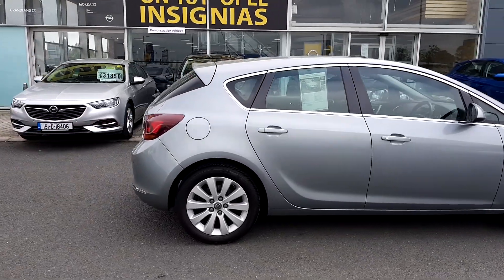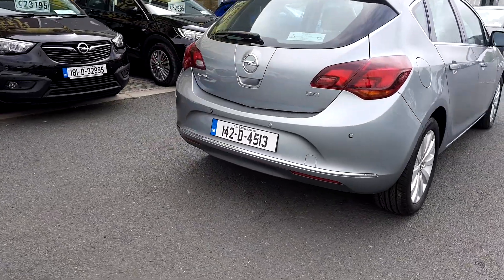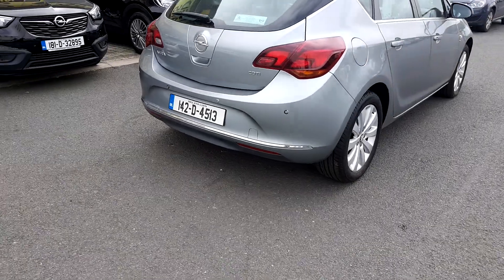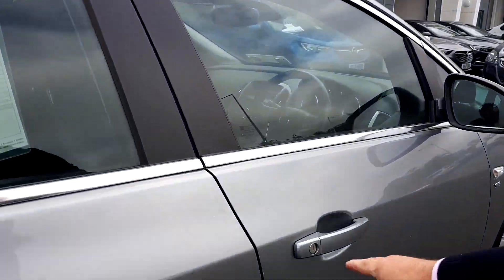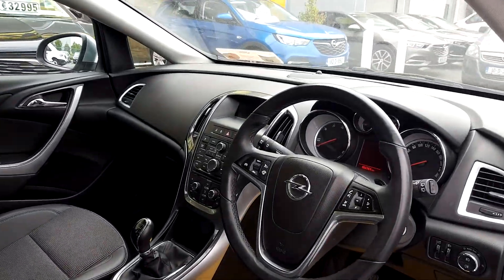It has central locking, a mobilizer, and rear parking sensors. There's also a nice bit of chrome finish on the rear bumper. This is a diesel and there's only 66,000 kilometers on the clock.